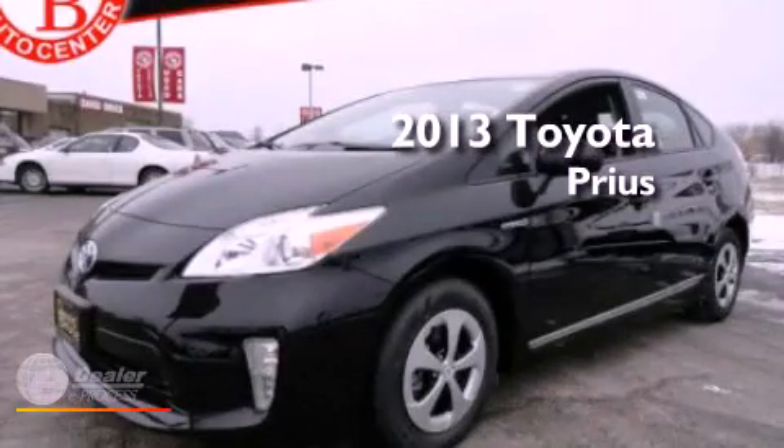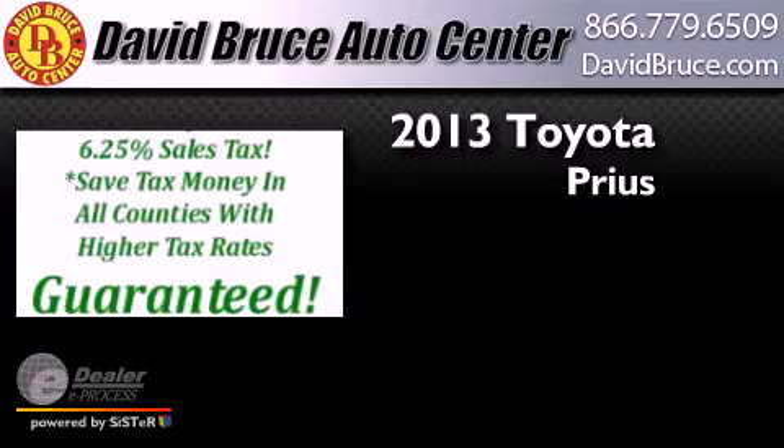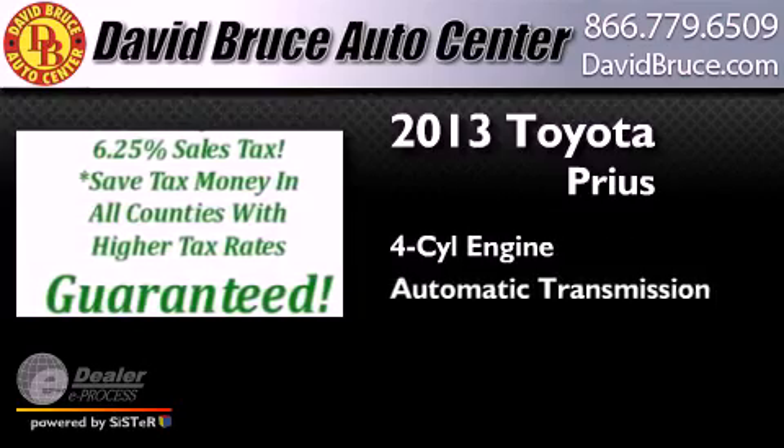This is a brand new 2013 Toyota Prius. It has a four-cylinder engine and an automatic transmission.